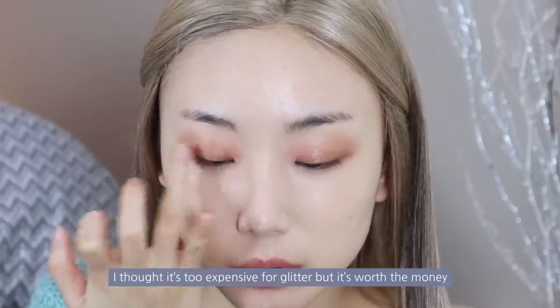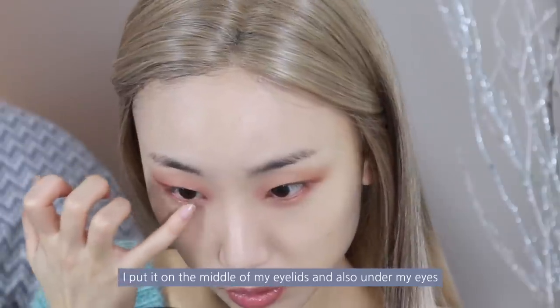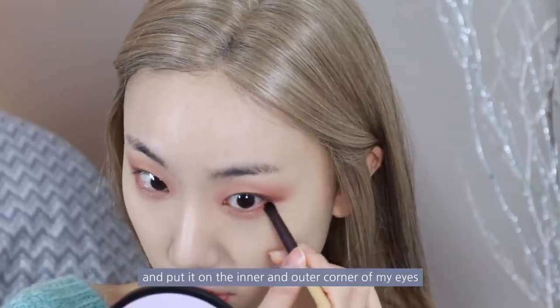I thought it's too expensive for glitter but it's worth the money — I hope they make a mini size. I put it on the middle of my eyelids and also under my eyes. Next, I'm taking the darkest shade on the palette and putting it on the inner corner and outer corner of my eyes.